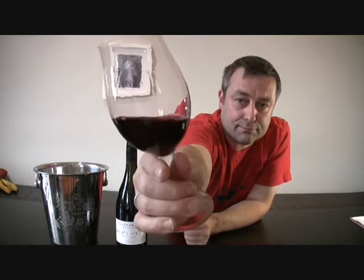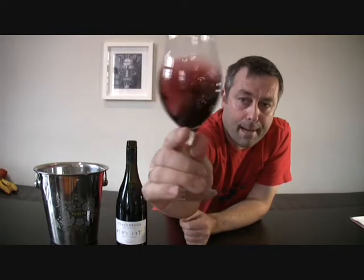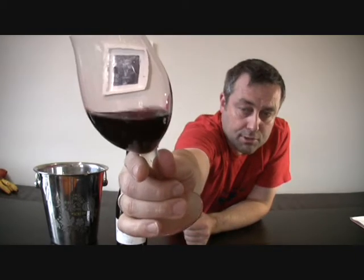As you can see, it's a very deep, plum-slash-crimson kind of colour.